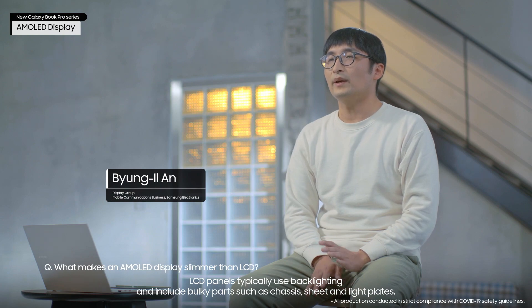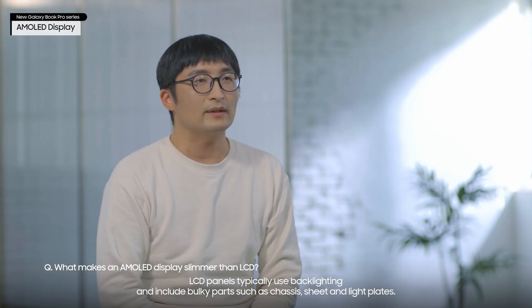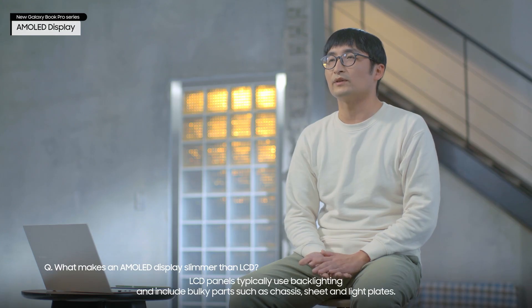LCD panels typically use backlighting and include bulky parts such as chassis, sheet, and light plates.